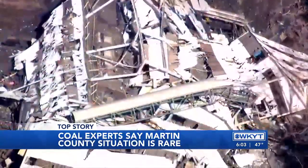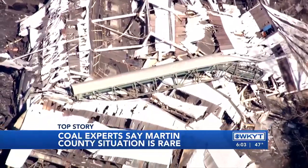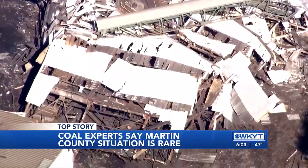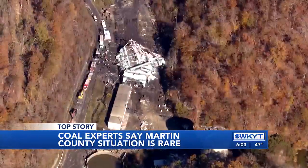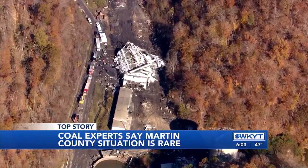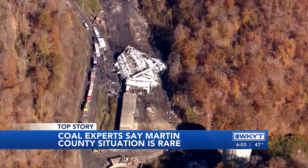Dr. Honaker says dismantling facilities like this is nothing new. It's part of the demolition process to restore land back to its original state or to be used in some other way eventually. He notes that while in Western Kentucky plants are typically built out, in Eastern Kentucky plants are built up, like this Martin Mine prep plant.